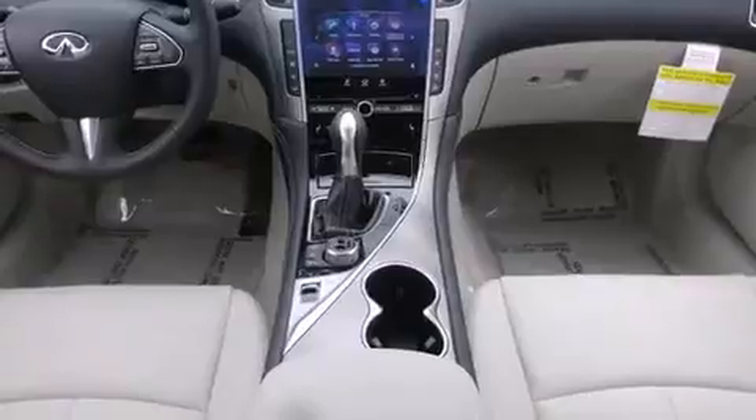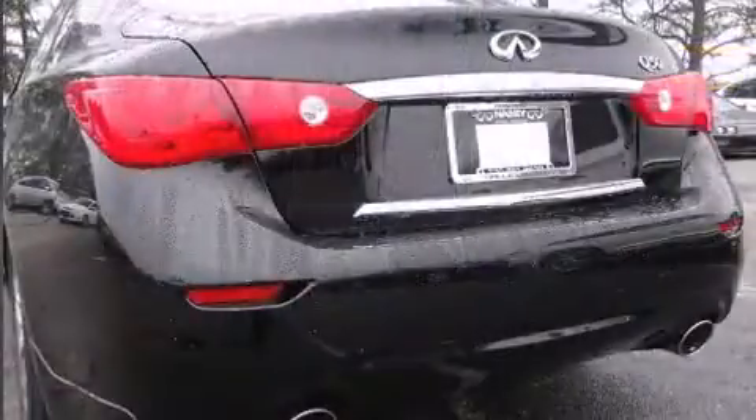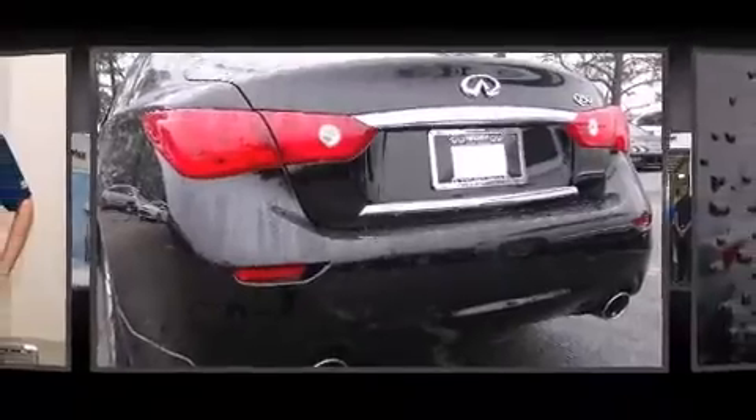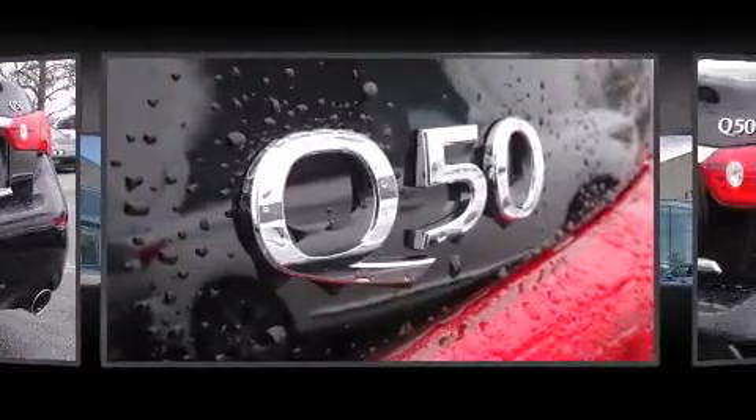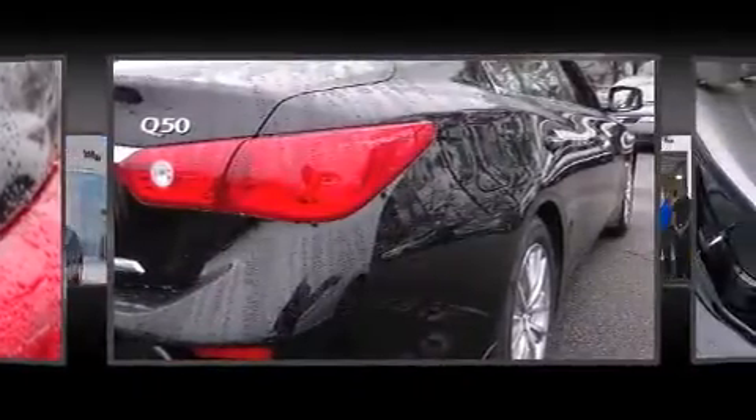Infiniti prioritized handling and performance with features such as power front seats, a leather steering wheel, a built-in garage door transmitter, an automatic dimming rear-view mirror, front dual-zone air conditioning, front fog lights, and one-touch window functionality.